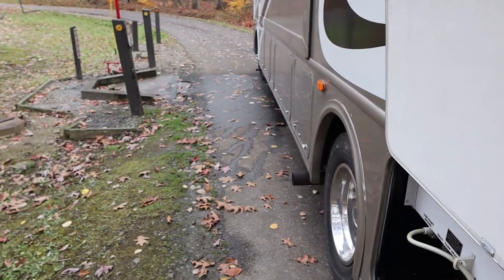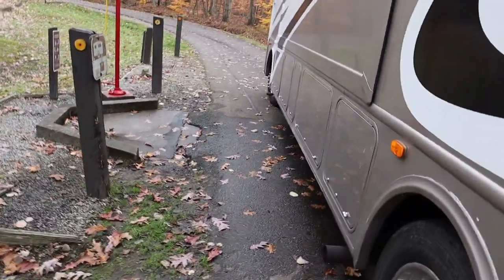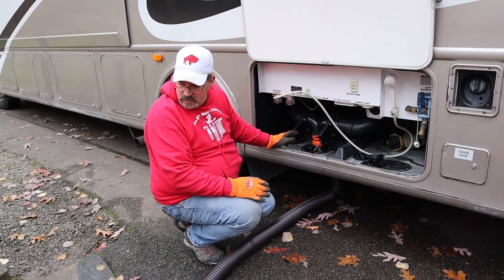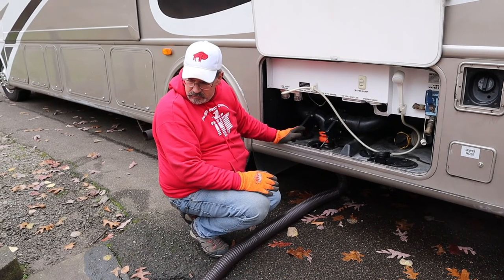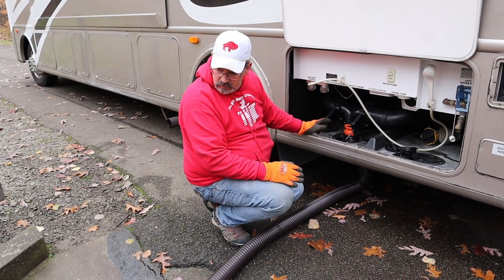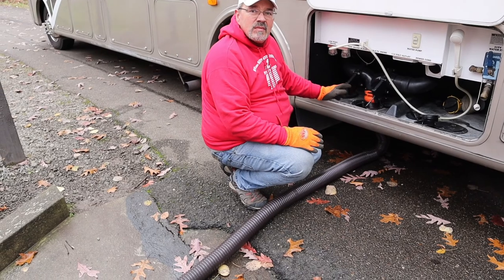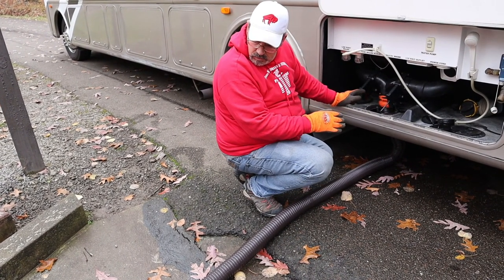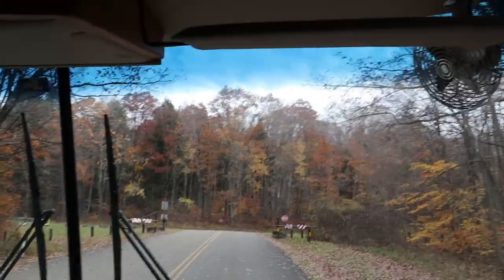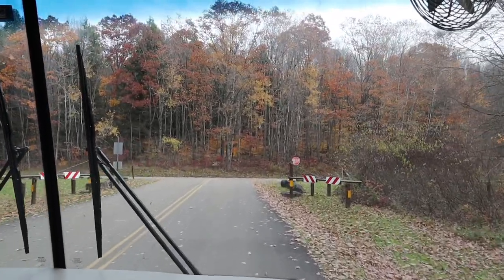Next stop, the dump station — always gotta have fun stuff going on. I usually line Ron up and he does the rest. Since this was our final trip, we rinsed out the tanks. Unfortunately the water pressure wasn't great, but everything was clean when we finished. On to the drive to our house where we will store the RV and finish up our winterizing process.